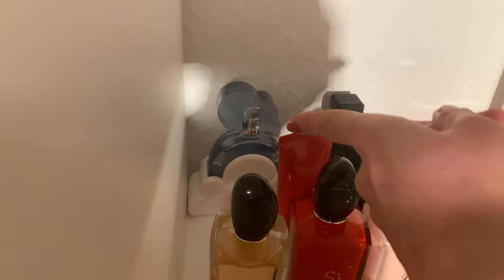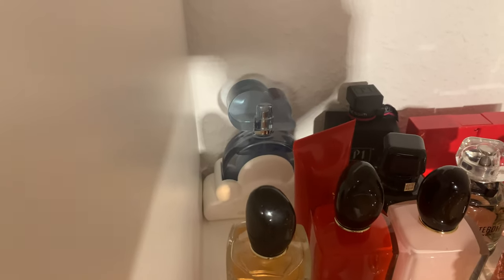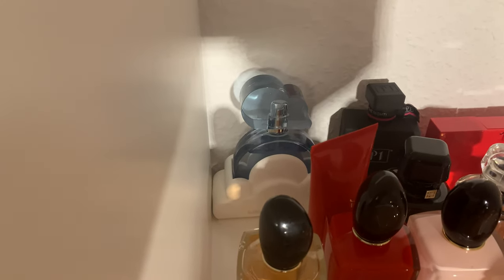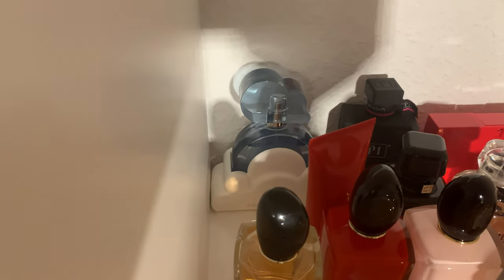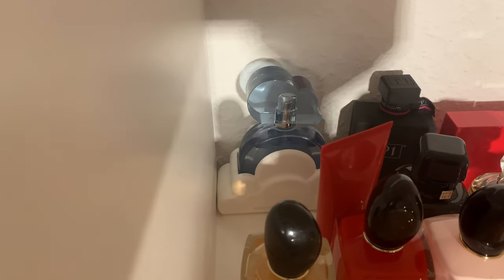Moving to the next shelf — in the background you can see Ariana Grande's Cloud. This is my second and last celebrity scent, but I really adore it: a coconut, creamy, happy scent. For me it doesn't smell like a celebrity scent at all. I use it a lot and just love it.